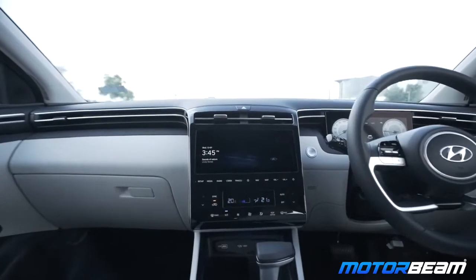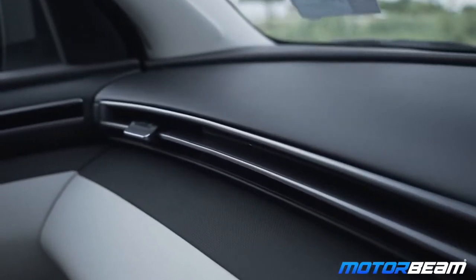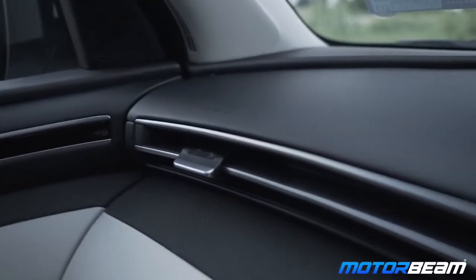The resolution of the infotainment system and the instrument cluster is really good, even the reverse camera. In the night, many cars, when you reverse, you can barely see anything in the dark. But here they've got it absolutely spot on. And this multi-air mode — the cooling is very uniform, like how it is in an airplane. It's actually inspired from an airplane, this multi-air mode.